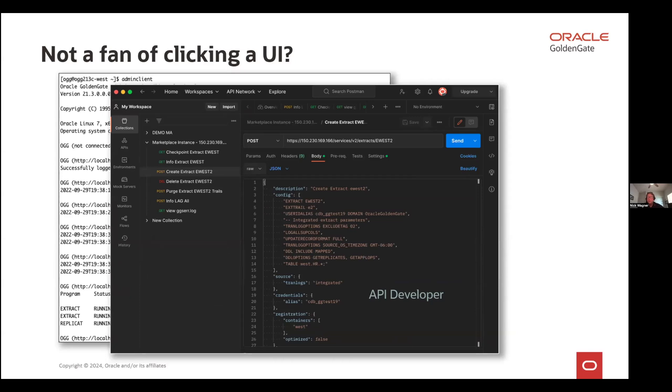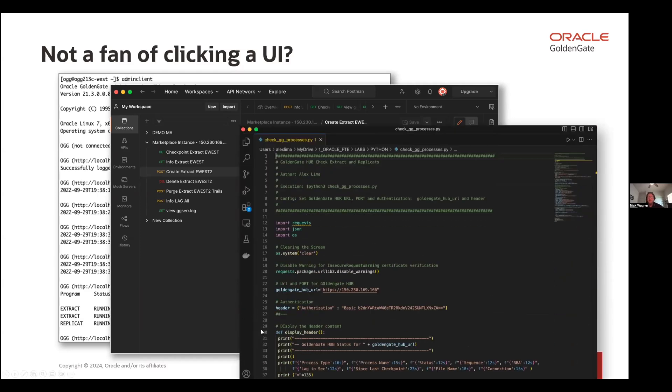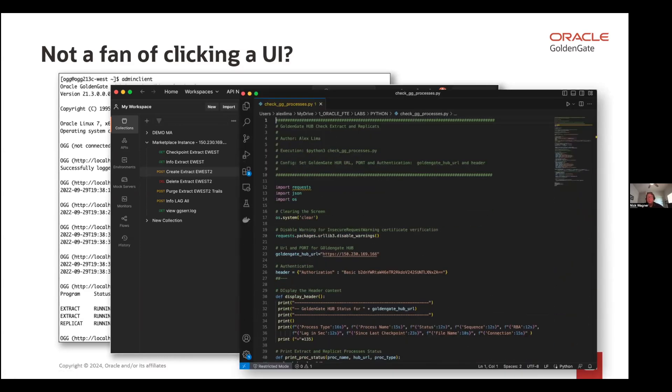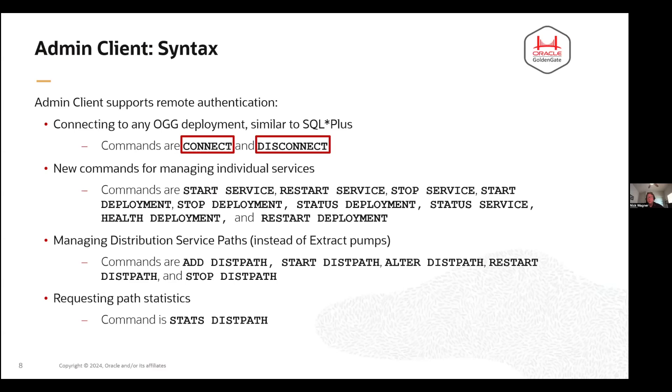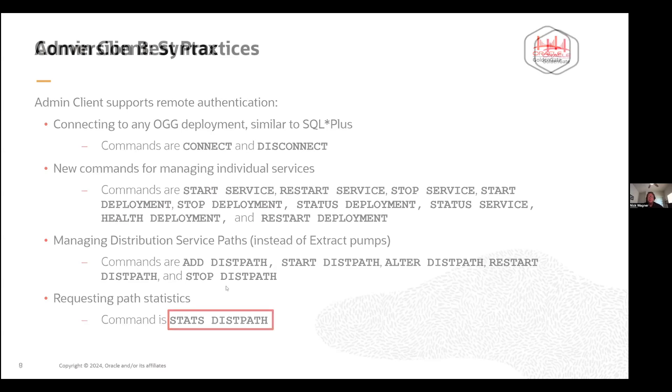For people that want more power, they can use something like an API developer to call the REST API and get information back and forth. This is how our web UI is built. You can also integrate it with Python, so there's a lot more power here. There are a couple of very cool commands within the admin client that you'll be using for microservices. The first is connect and disconnect — you'll want to make sure you connect into an environment first when you launch the admin client. You can also do something called 'status deployment,' which gives you all the information about the entire deployment — essentially the same as doing an info all in a GGSCI environment. And of course, there's information about your distribution paths as well.